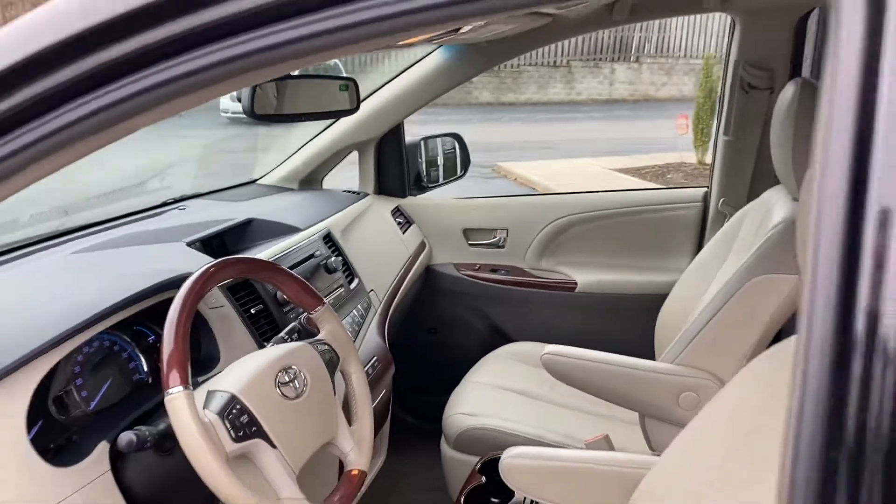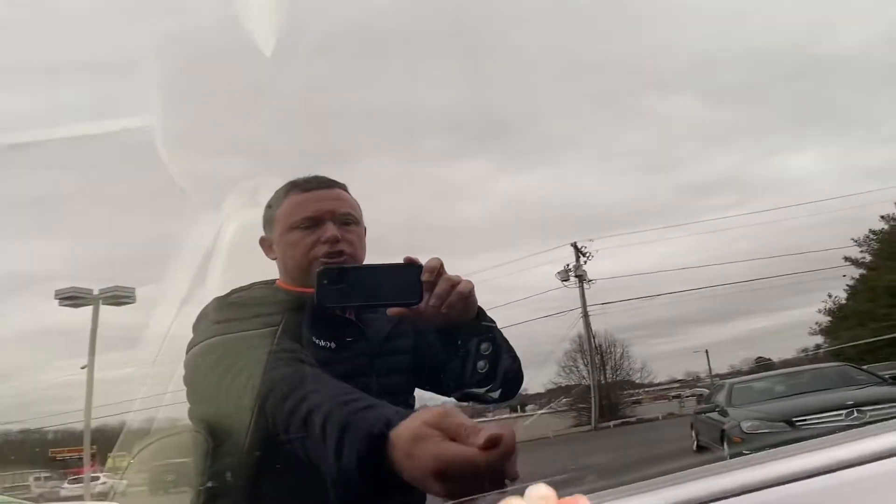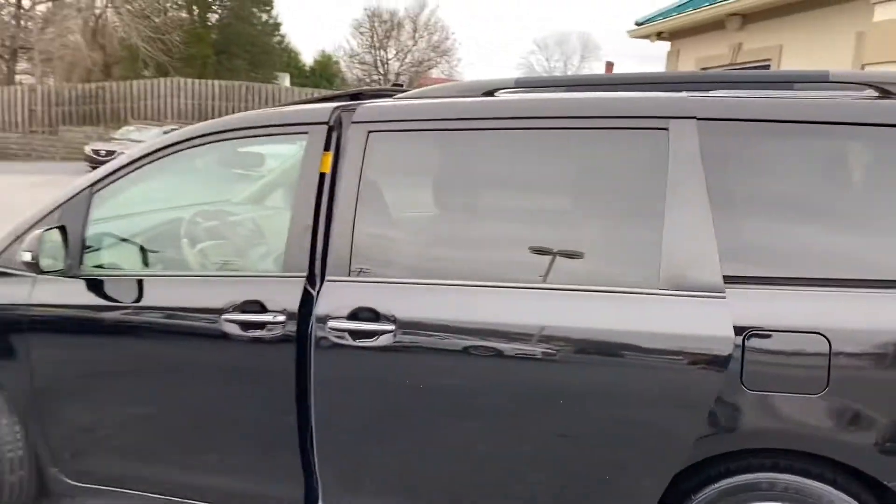Check me out on the web at tradingpostcars.com. It's even got the little shades for the kids that raise up and down to hide the sun.